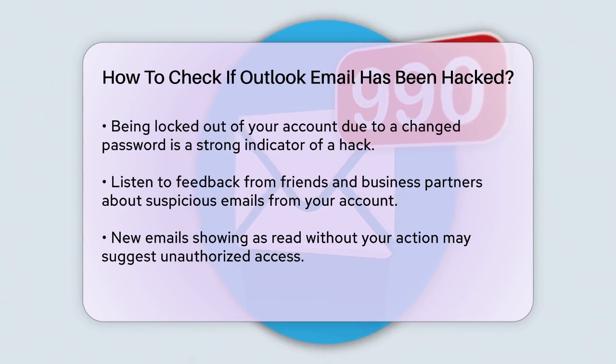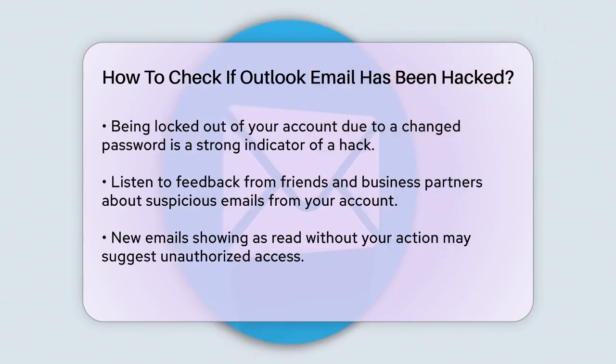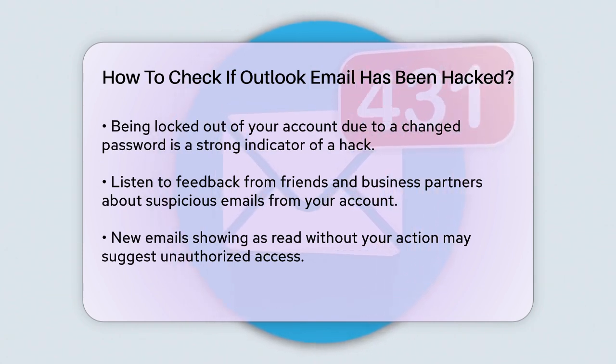Pay attention to feedback from friends and business partners. If they receive suspicious emails from your account, it's likely that your account has been compromised.